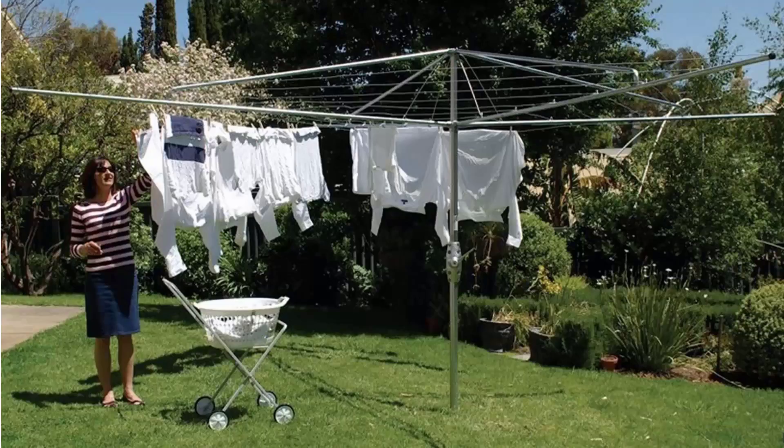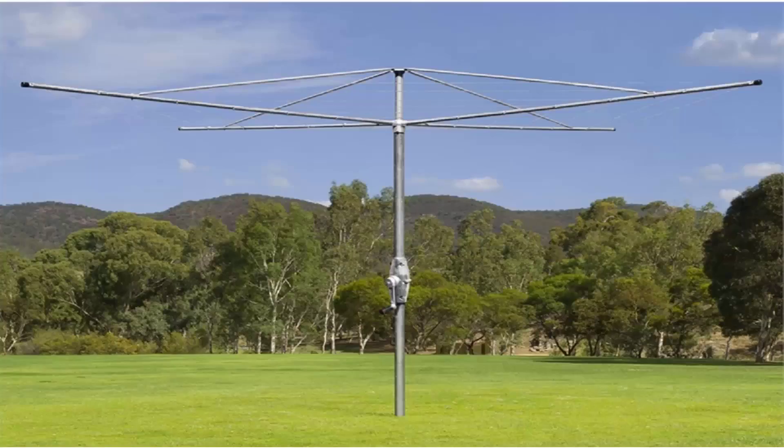If you're looking for the traditional style of rotary clothes hoist, these units are still available throughout Australia. Two companies still make these: Hills Hoist, which features traditional classic units with galvanised wire and full galvanised steel construction, available in 4 metre and 5 metre sizes; and Austral, which makes a very similar product called their Super Series — also fully galvanised steel with galvanised wire and a full 10-year guarantee and warranty.